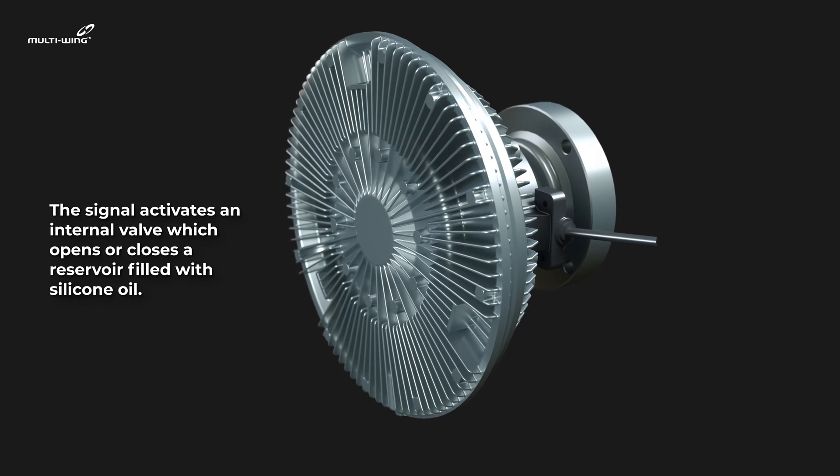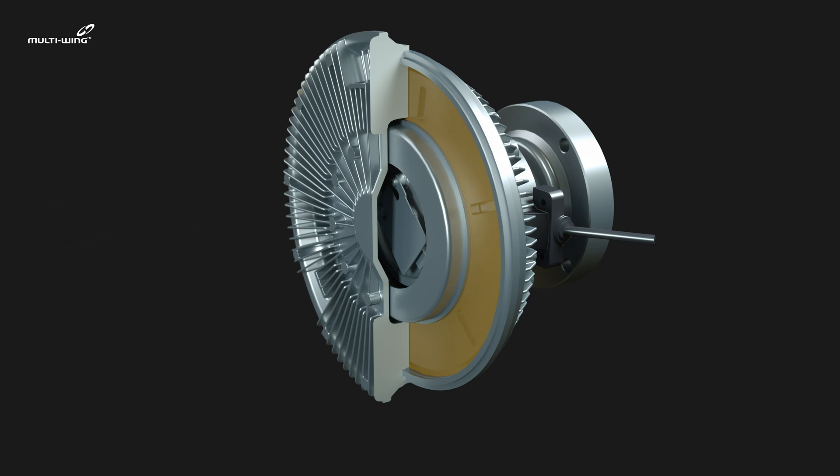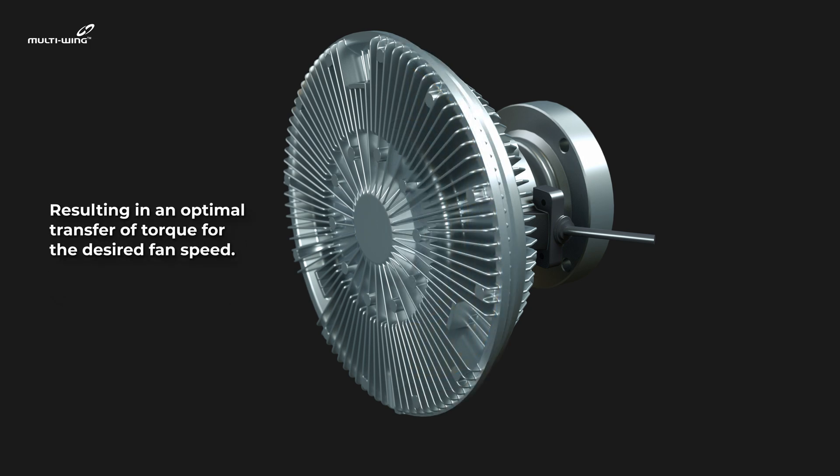The signal activates an internal valve, which opens or closes a reservoir filled with silicone oil. When the valve is opened, the silicone oil flows into the working chamber between the rotor and the housing, resulting in an optimal transfer of torque for the desired fan speed.